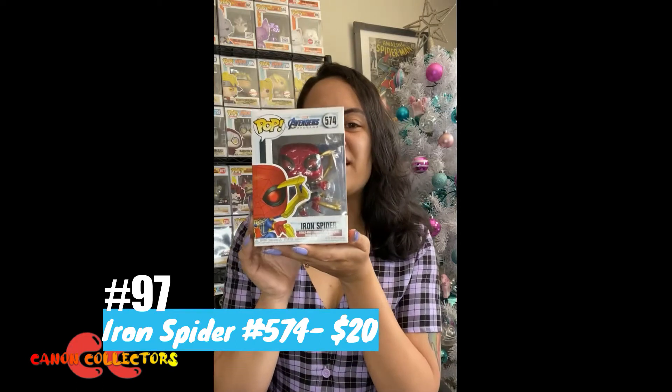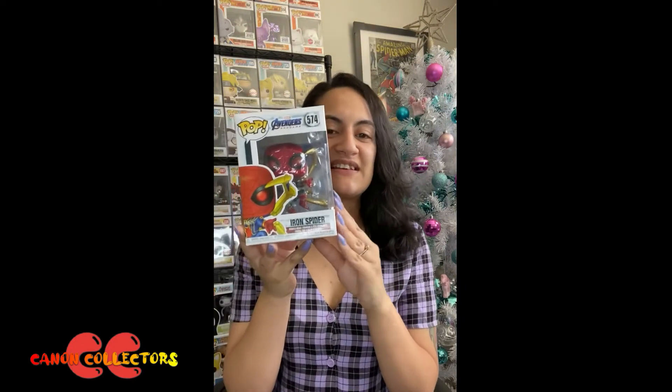Hey guys, how you doing today? Today's pop of the day is Instant Kill Spider-Man from Avengers Endgame. This pop I actually purchased with a voucher that I got for Christmas a couple of years ago from a work colleague. So thank you to the person who allowed me to get this pop, as it is an amazing one to add to the collection.